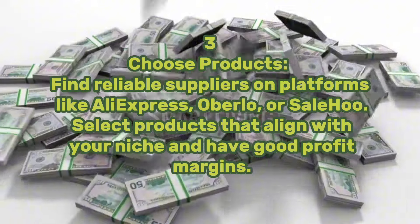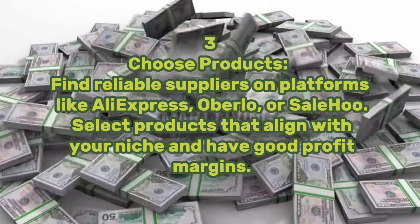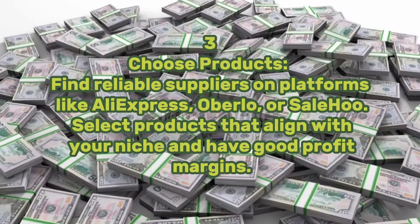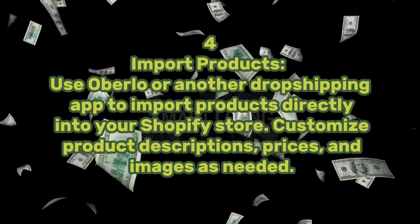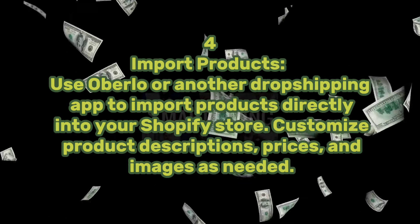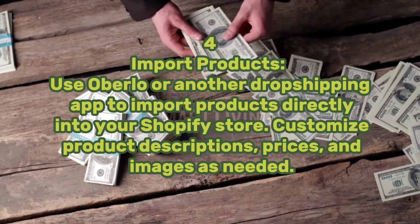Step three: choose products. Find reliable suppliers on platforms like AliExpress, Oberlo, or Salehoo. Select products that align with your niche and have good profit margins. Step four: import products. Use Oberlo or another dropshipping app to import products directly into your Shopify store. Customize product descriptions, prices, and images as needed.